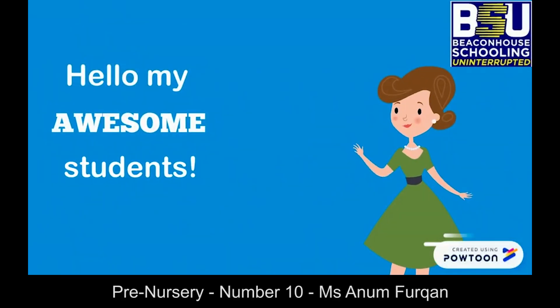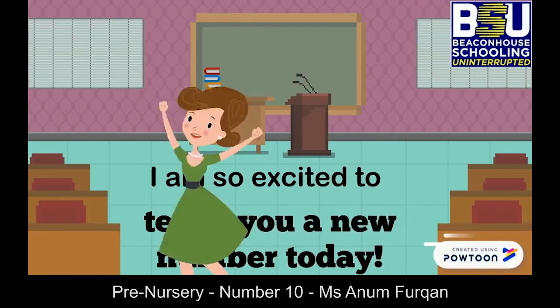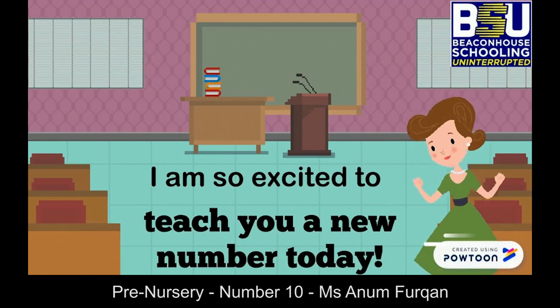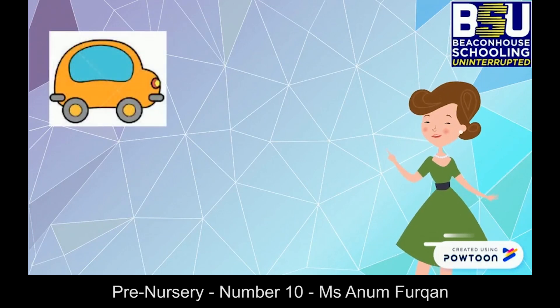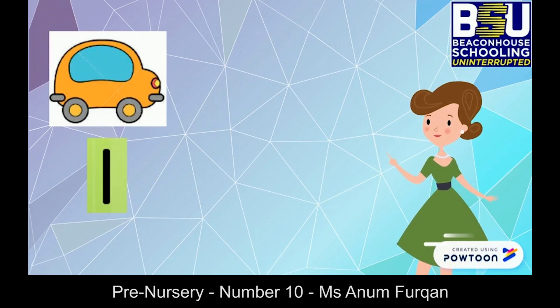Hello my awesome students, hope you all are fine. I'm so excited to teach you a new number today. Are you ready? Let's get started! But first, let's count how many cards do you see here — that's right, one.